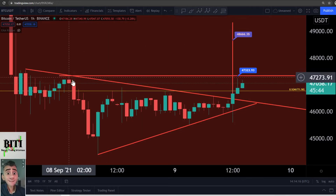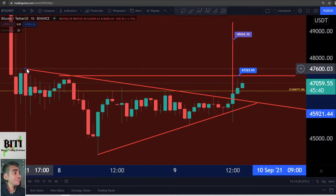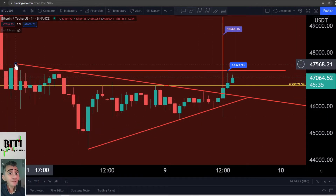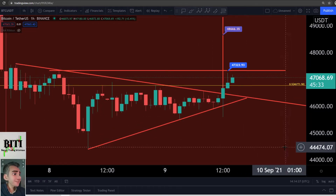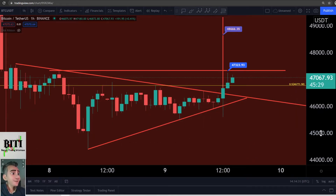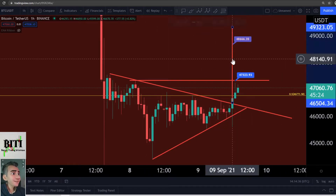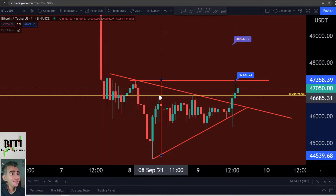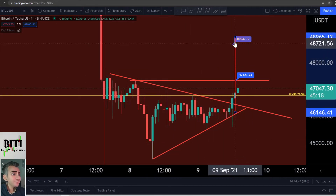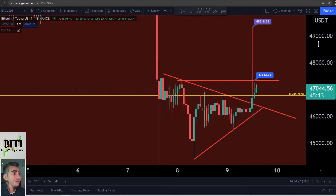We need a higher high above 47,300. This is really, really important. We also need a higher high above 47,600. In my opinion, this would be a really nice bullish signal if we see 47,600. The 0.5 Fibonacci is at 46,770 — we are currently above it. The typical target for a triangle breakout, measured from the downside to the upside placed at the breakout zone, gives us a technical target of 49,300.